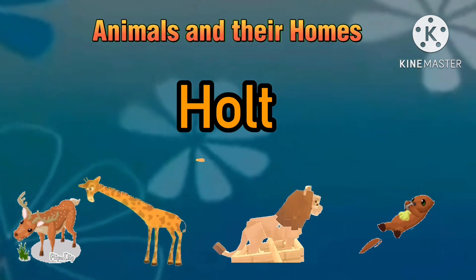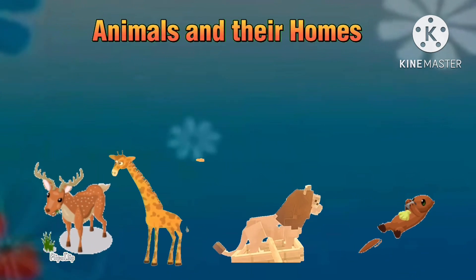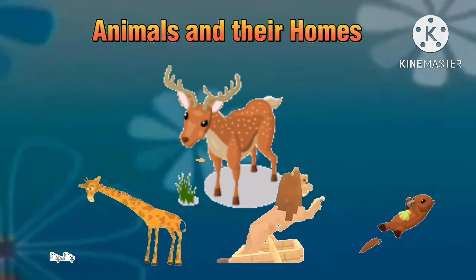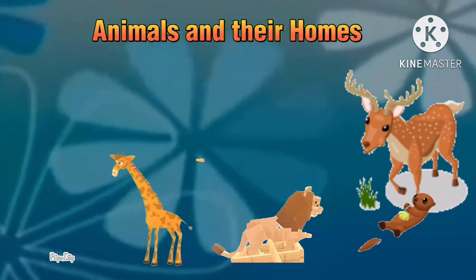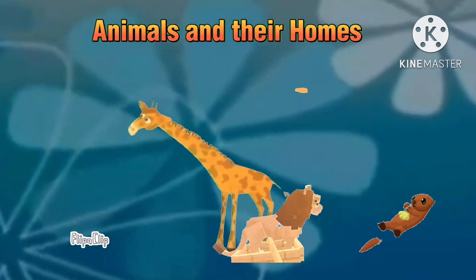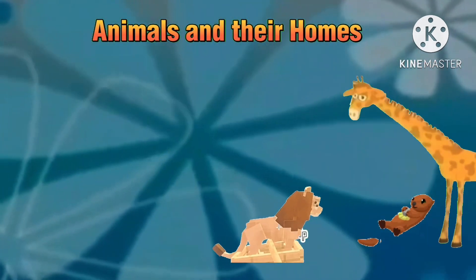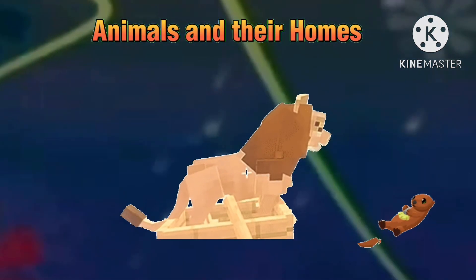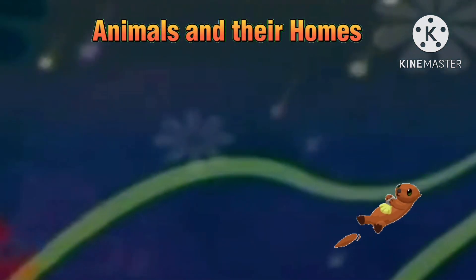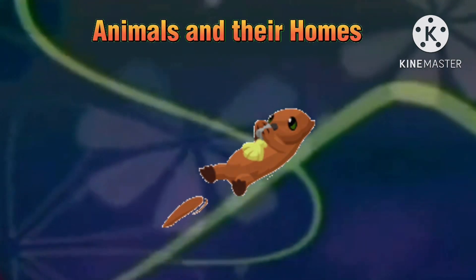Now let's identify the correct habitat. Is it the deer? No. Is it the giraffe? No. Is it the lion? No. Or is it the otter? You are right, it is the otter.